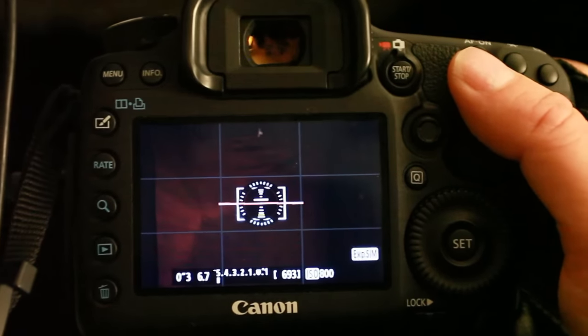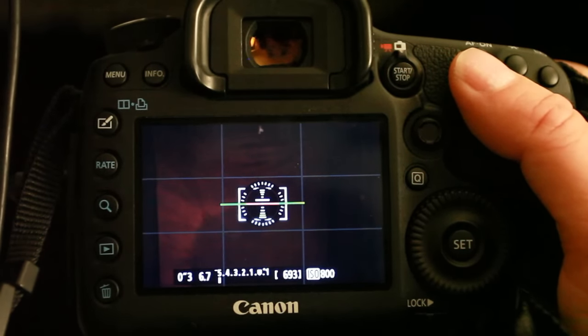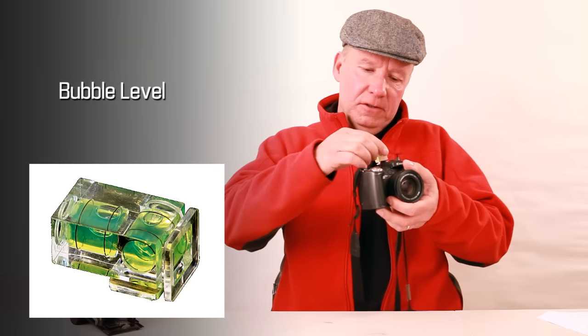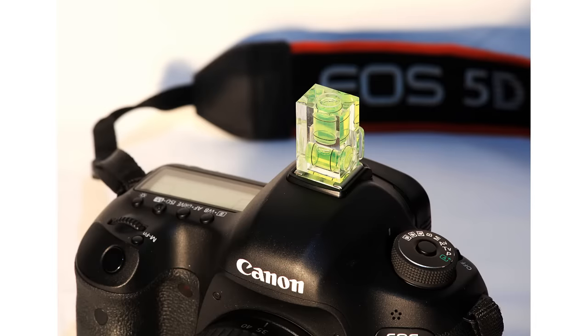My Canon 5D Mark III has a useful feature — it's got an inbuilt level for keeping the horizon straight. Really useful in the dark when you can't see the horizon, or when you're shooting video. But if your camera doesn't have that feature, why not buy a bubble level and slide it onto the hot shoe of the camera? It should fit snugly and you can level it up like that. Brilliant.